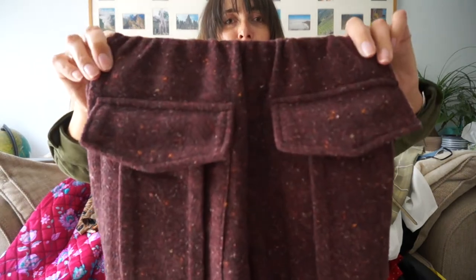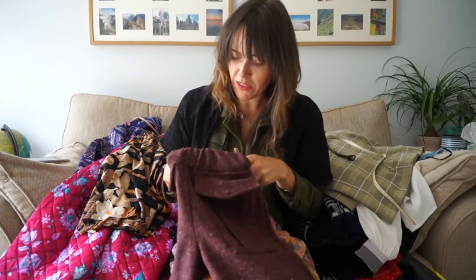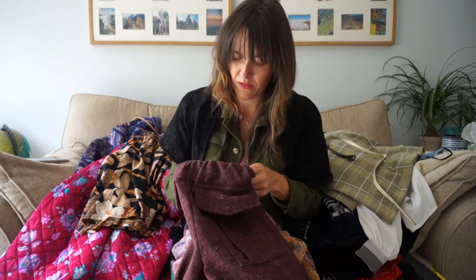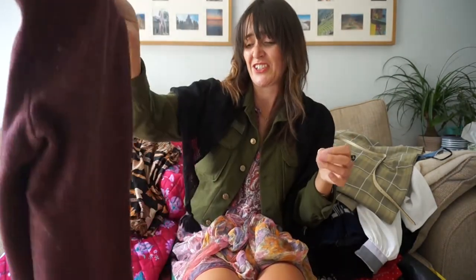Next, we have some purple high-waisted trousers with the coolest flap pocket detail. These are wide leg and they are wool, I believe. No label, fancy. But they feel like wool to me and they're just going to look great on. And they have an elasticated waist, so they're also comfortable.